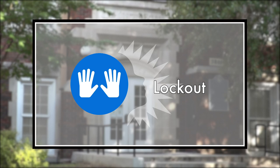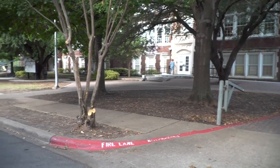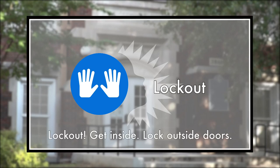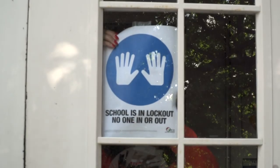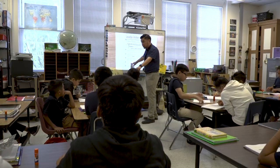Lockout is announced when there is a hazard or threat outside of the school building — such as an unauthorized person trying to gain access or police activity in the area. The announcement is: 'Lockout — get inside, lock outside doors.' Staff will check outside for students and bring them inside quickly, post lockout signs on the door, and secure the door. Multiple staff should be assigned to each area to ensure all entrances are covered. No one will be allowed to enter or leave the building until the lockout is over, and classroom activities will continue if possible.